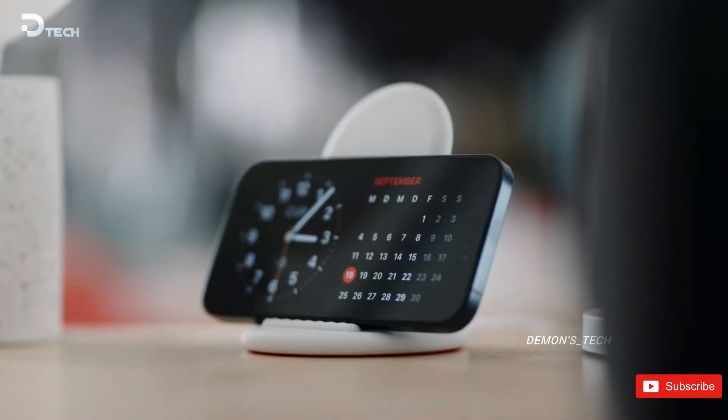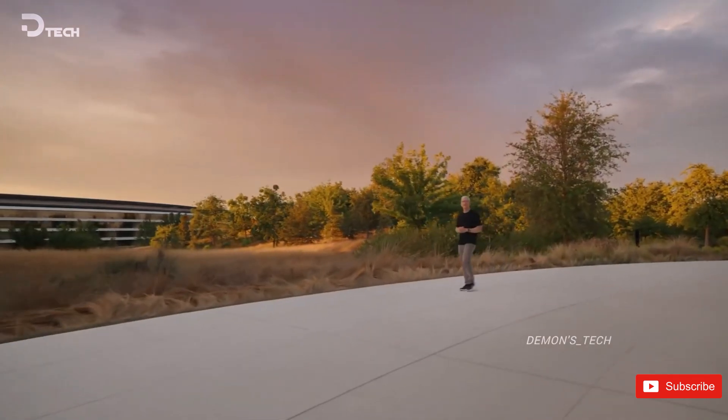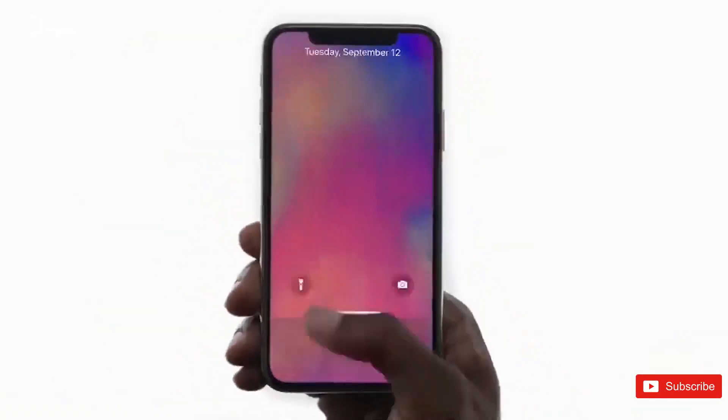So, what do you all think? Are you pumped about the iPhone SE4 and its processor? Any predictions on how it might perform once it's out? Drop your thoughts in the comments below — I can't wait to hear what you think. Until next time, take care.